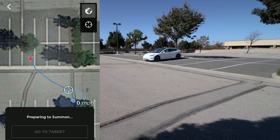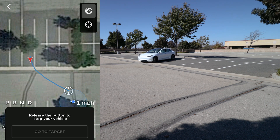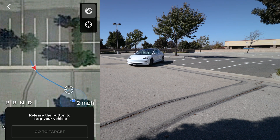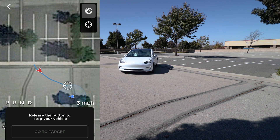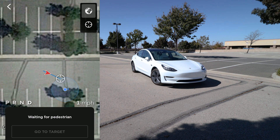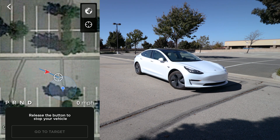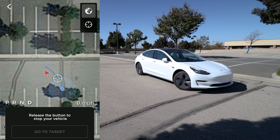When using Smart Summon, it's very important to keep an eye on what the car's projected path is, as shown by the blue line extending from the red arrow — the red arrow representing the car. Sometimes Smart Summon can make some very strange path decisions that it then has to revise mid-course, and the car may not always end up where you want it to be as a result. So pay attention to that before you hit start.